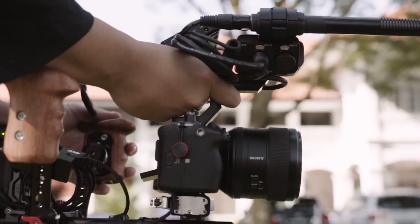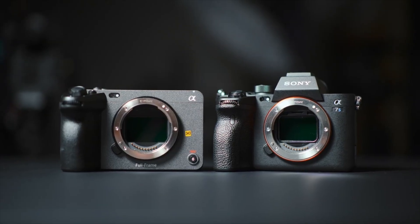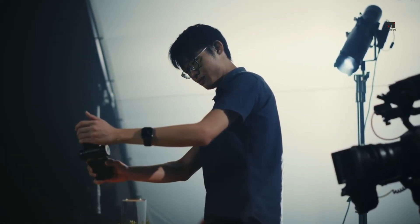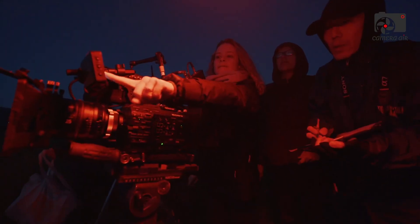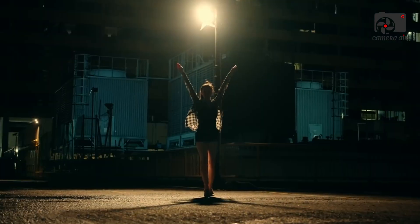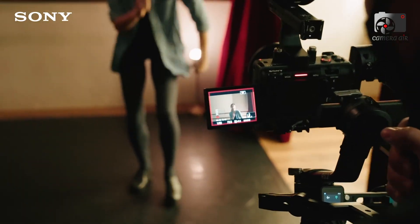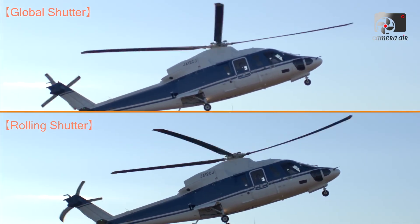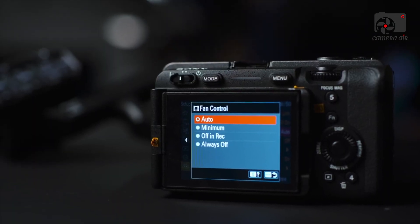One of the most fascinating aspects of this new sensor is its triple-base ISO system, with levels reportedly set at 800, 4000, and 25,600. This gives the FX32 an unprecedented level of flexibility in changing light conditions, allowing filmmakers to seamlessly transition from bright daylight exteriors to dimly-lit interiors without sacrificing image quality. This configuration could make the FX32 a true night-vision cinema camera — perfect for documentary filmmakers, wedding cinematographers, or anyone shooting in unpredictable environments. Insiders have even called it a "night specialist," claiming its low-light performance may rival or even surpass Sony's renowned A7S III.